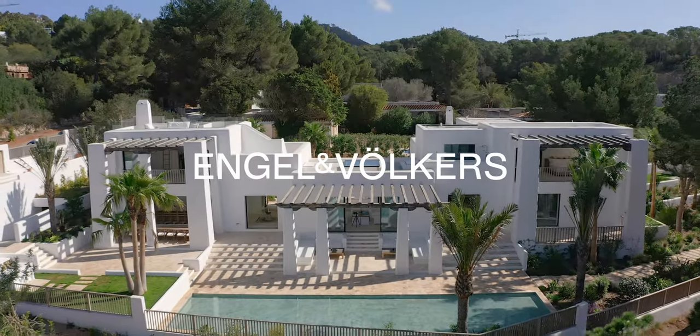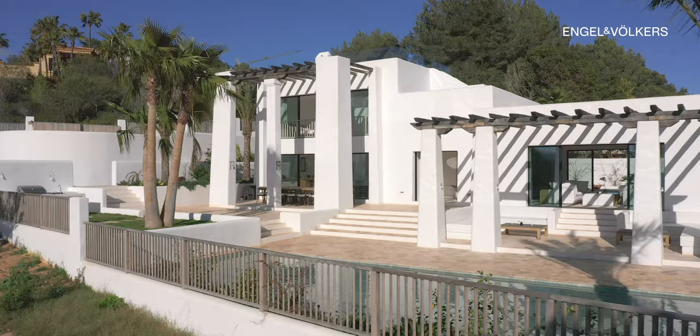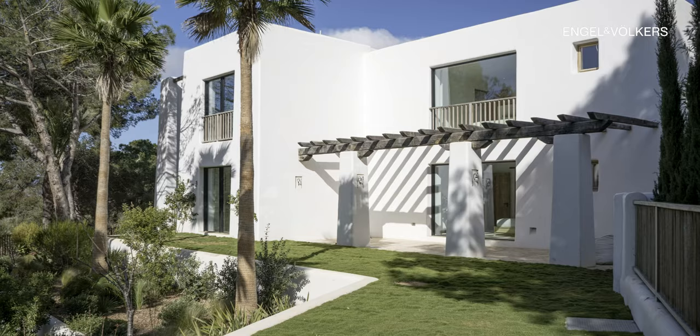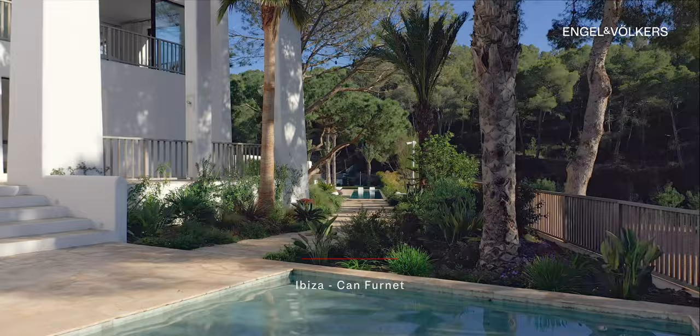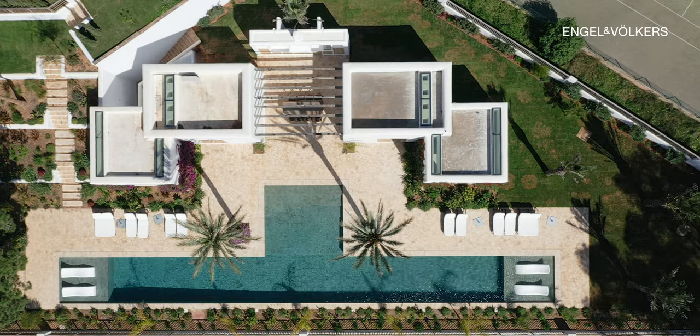Welcome to a truly remarkable property, a newly built Blackstadt villa nestled in the exclusive ComfortNet urbanization, featuring 24-hour gated security for your peace of mind. Situated just moments away from Marina Botafo and Ibiza town, this location offers the perfect blend of tranquility and convenience.